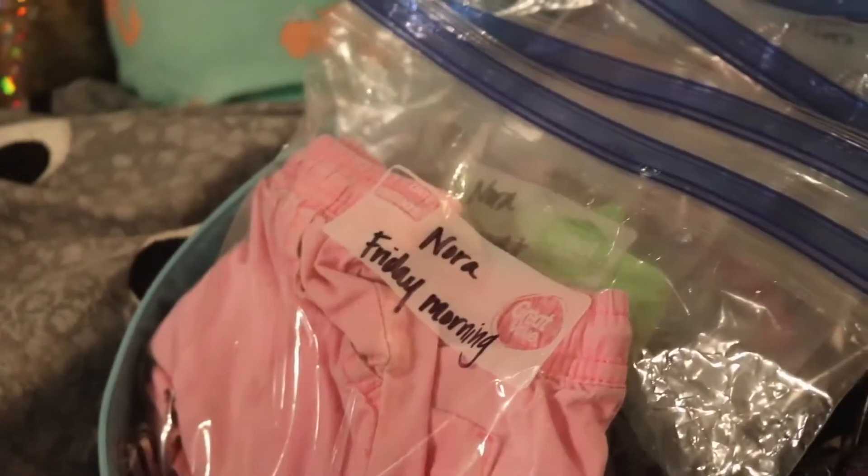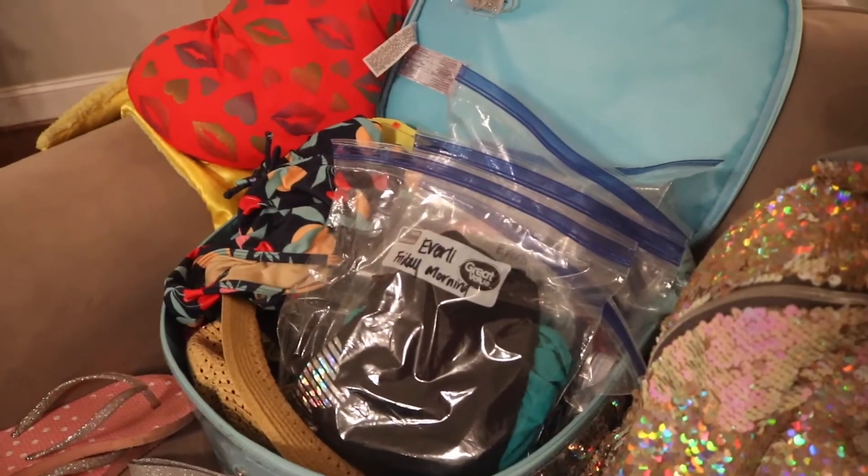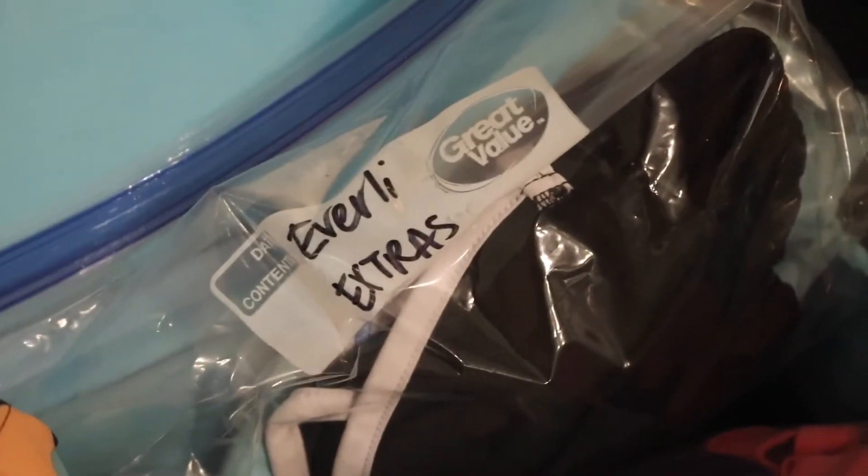What you're going to do is take gallon-size ziplock bags, and each child for each day gets a bag. Write the name and the day on the outside of the bag with a Sharpie. If they have multiple outfits for the day — say a morning and an evening outfit, or play clothes and going-out clothes — make sure you have multiple bags and label those as well. Each bag has their name, their day, and their clothes for the day — that includes socks, underwear, dresses, skirts, tops, pantyhose, whatever they need — everything goes in that bag for that outfit, other than shoes.